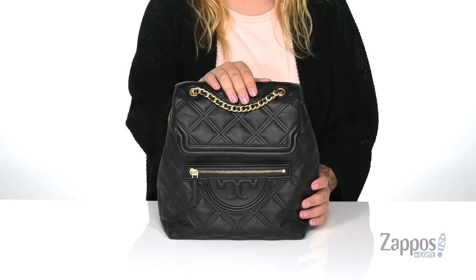Hey y'all, it's Katerina from Zappos and let's check out this backpack by Tori Burch. This bag is so cute. I really love the quilted look on the exterior as well as that golden hardware detailing — it really adds some flair to this bag.